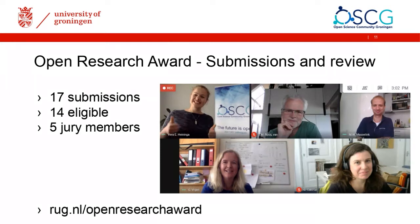We also had one master's student, which was very nice. Most submissions came from medical sciences and behavioral and social sciences. We were very happy with the numbers this year — of course, next year we hope to receive a bit more submissions and also hope to see a bit more diversity in the faculties represented. This was great already for a first year.